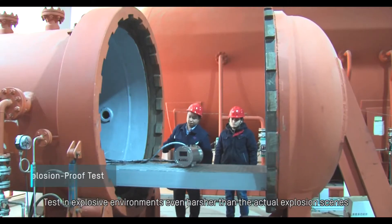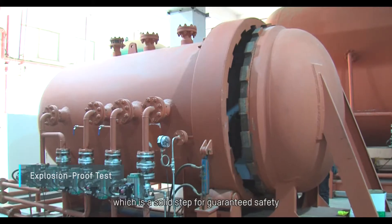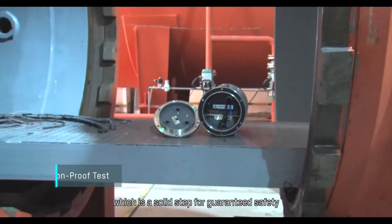Testing in explosive environments even harsher than actual explosion scenes is a solid step for guaranteed safety.